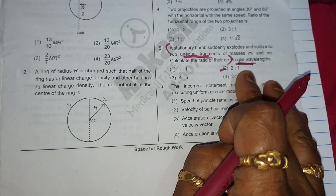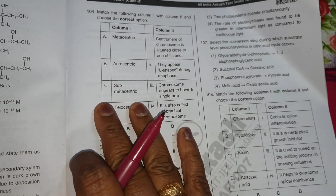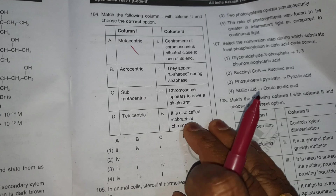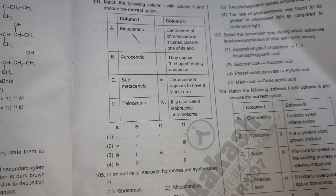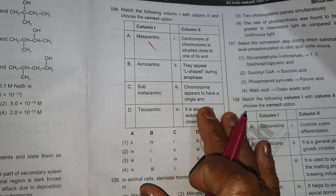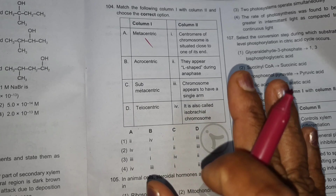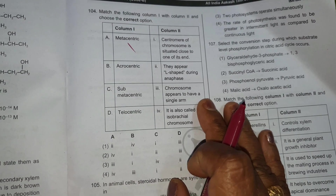Sometimes there will be matching questions and you might be confused — use the elimination method. If you use the elimination method, it will be easy and you can solve it. In 2024, many questions from Biology were matching questions, and my son used the elimination method and got all the correct answers. If you follow these steps, you will definitely do well.